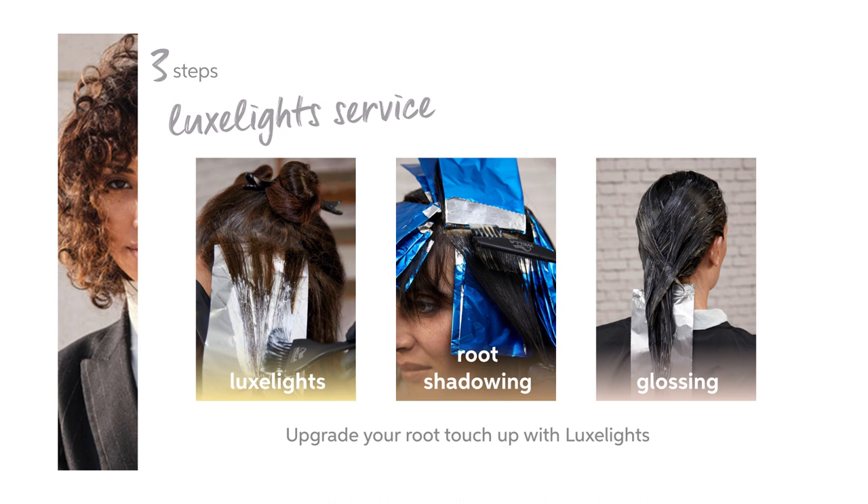For more information on the color movement and how to recreate these looks yourself, download the looks lights create book. Thanks for listening.